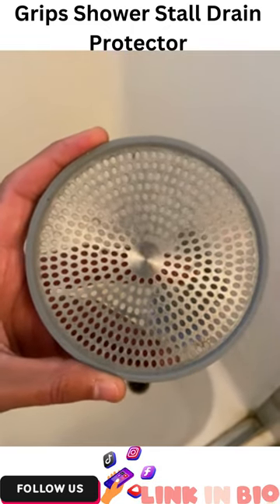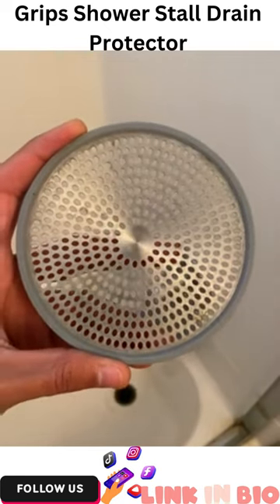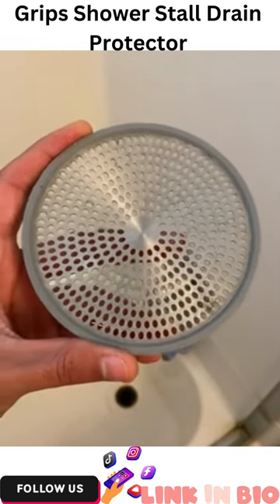What's going on guys? It's Chris here. Wanted to do a quick little review about this Good Grip shower drain protector.